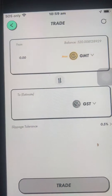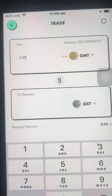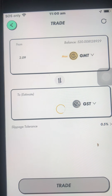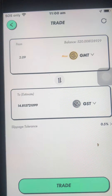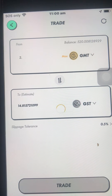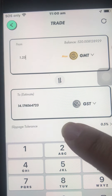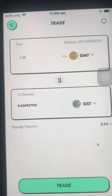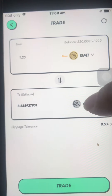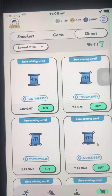So with GST to GMT — for a rare scroll at 2.09 GMT, I need about 14.81 GST. For a common at 2 GMT, I need 14.4 GST. For an uncommon at 1.25, I need even less. If you try to convert the amount you'd use to purchase these scrolls, it's not that much — I can earn that in one day of walking, and I could even buy maybe one more rare.